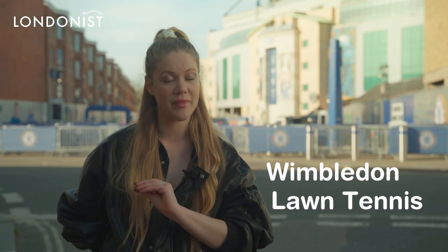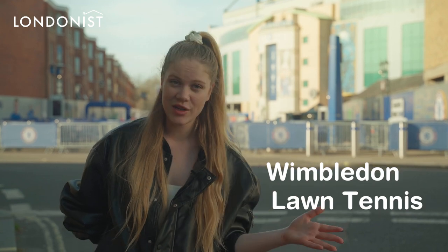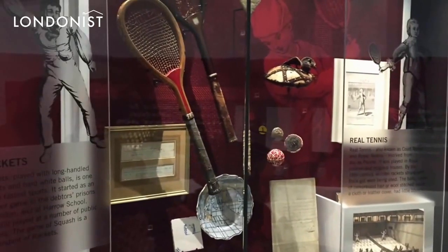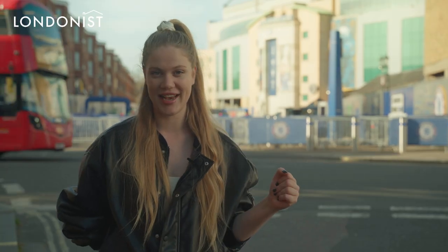Wimbledon Lawn Tennis Museum and tour. With the fantastic water gardens and the famous tennis courts themselves, you can even feel the magic of Wimbledon with a virtual reality experience there.